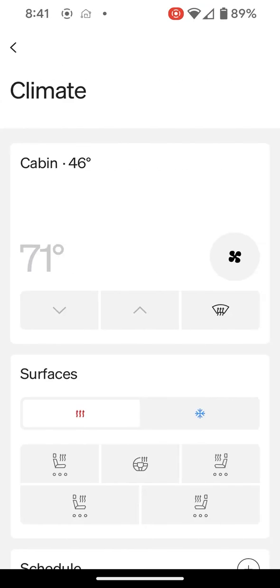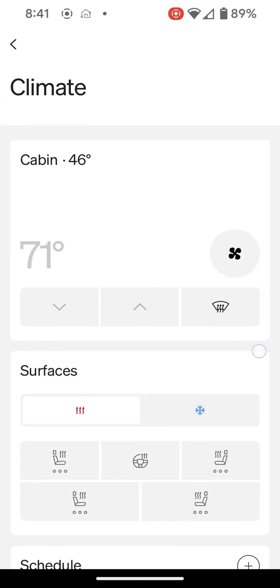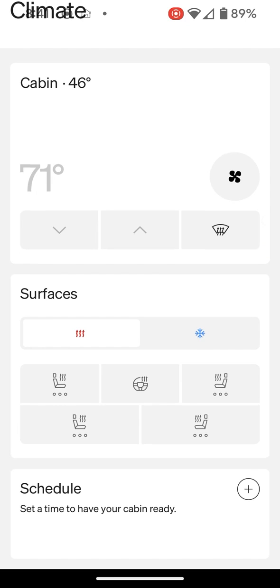So let's tap on climate, and you'll notice we have the normal climate controls here in the app. We can turn on surfaces like the heated seats, the heated steering wheel, all that fun stuff. However, we have this new option down at the bottom called schedule.